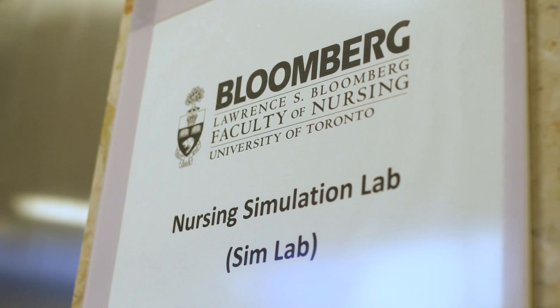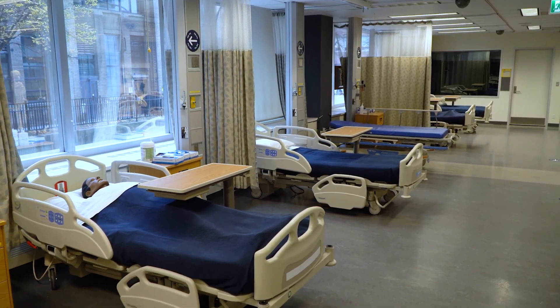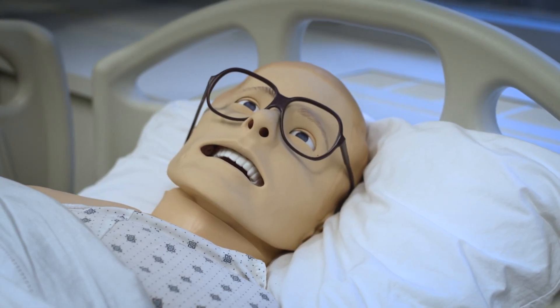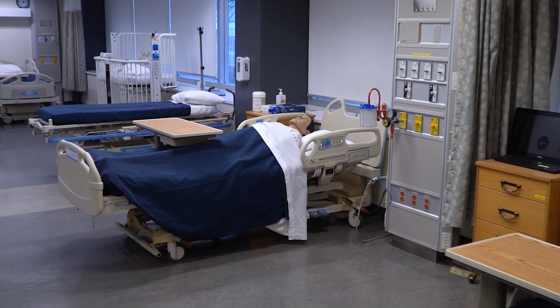The simulation lab represents the ideal learning opportunity for our students at the Lawrence S. Bloomberg Faculty of Nursing. Practicing skills and developing competencies in the simulation lab helps our students to progress once they enter their clinical placement setting. They have the confidence, they have the competence, they've been in a safe and supportive environment, and they've learned critical thinking skills that they'll need not only throughout the program but once they enter the healthcare workforce.